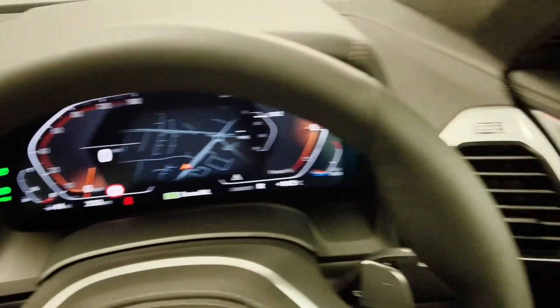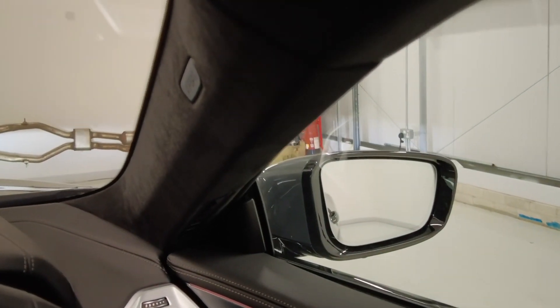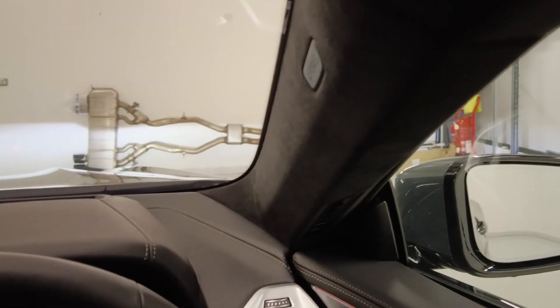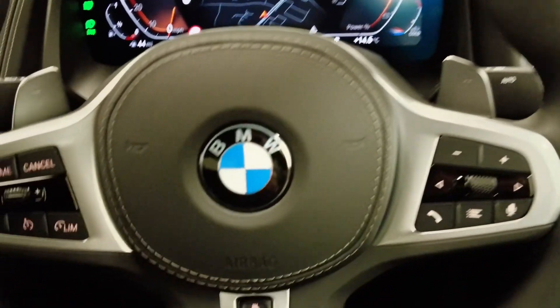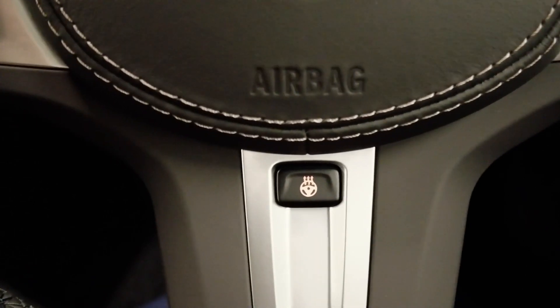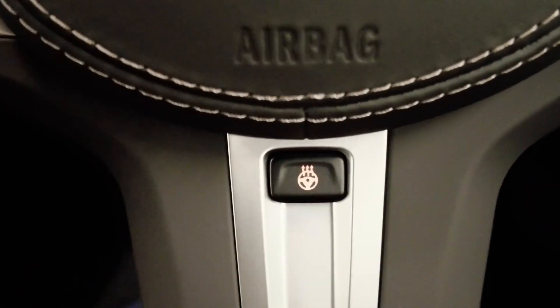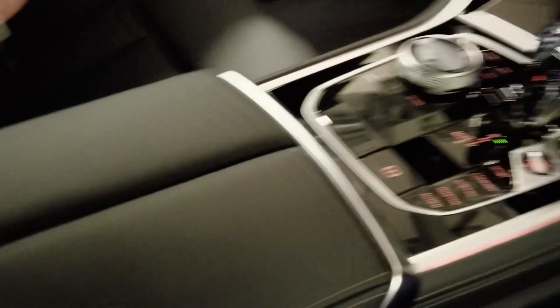We also have our Alcantara headlining, which is absolutely stunning on this car. Our heated steering wheel is part of the heated comfort pack. Not only do the steering wheel and the seats heat, but our armrests in the centre and on the door cards can also heat up as well.